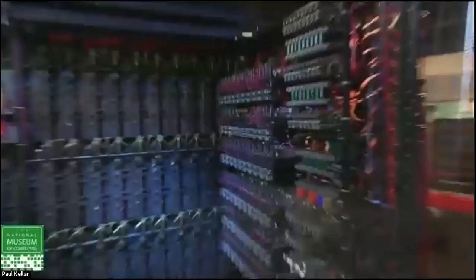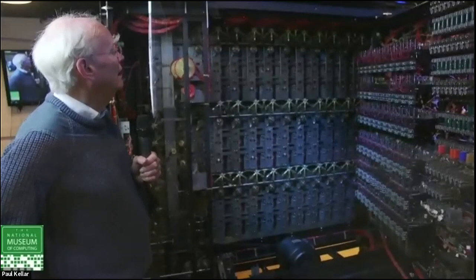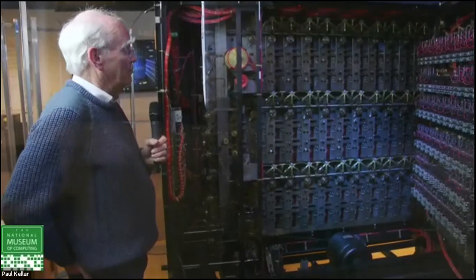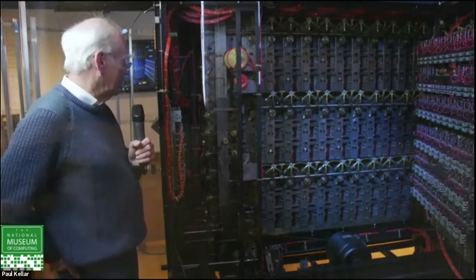Never mind code-breaking for a moment — this is a wonderful piece of engineering. I ended up as a television engineer, and once we started commissioning this thing back in 2010 I kept stumbling across areas where this thing would have infringed patents I knew from the 1970s and 1980s. They didn't bother patenting anything — there wasn't time — but they were just wonderfully good engineers as well as wonderfully good code-breakers.